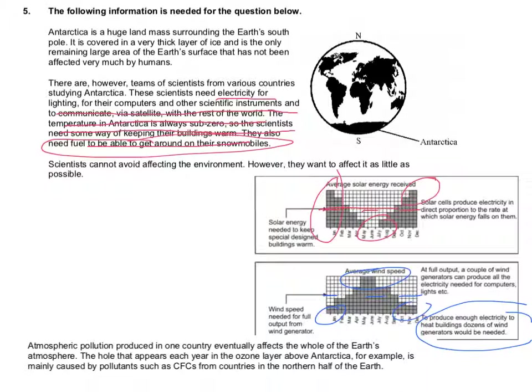The question then goes on to say that scientists cannot avoid affecting the environment. However, they want to affect it as little as possible. And finally, you can see at the bottom that atmospheric pollution in one country eventually leads to the whole of the Earth's atmosphere being affected. The hole that appears each year in the ozone layer above the Antarctic, for example, is mainly caused by pollutants such as CFCs from countries in the northern half of the Earth.